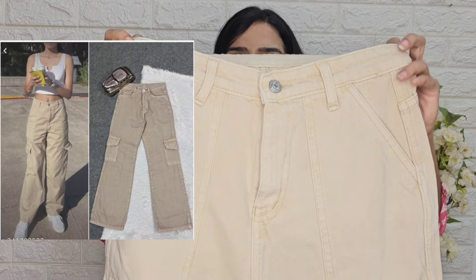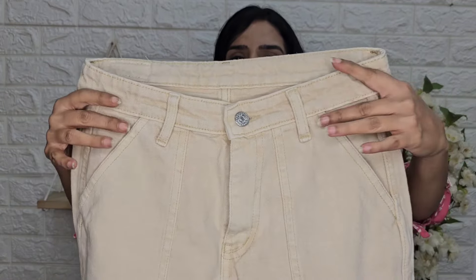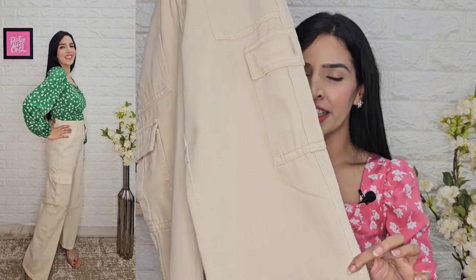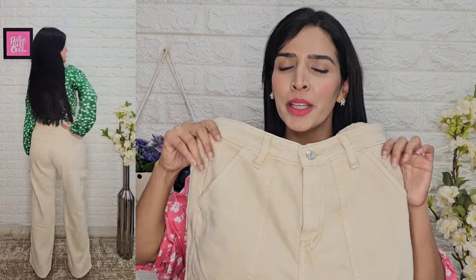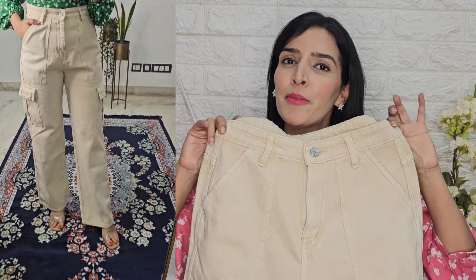Next I have a beige cargo jeans. You can see it is a high-waisted denim with a very different style. As a cargo look, you get pockets which give a very stylish look. The fitting is a straight fit. The price is around Rs. 695 and the quality is top notch — very good high-quality denim. Size 30 is a perfect fit and I will highly recommend it.